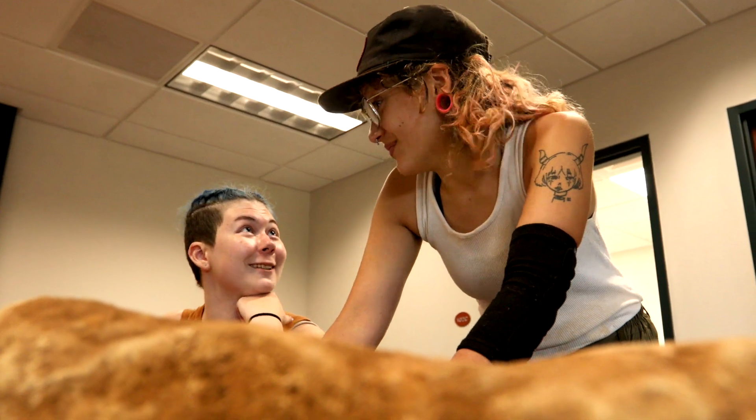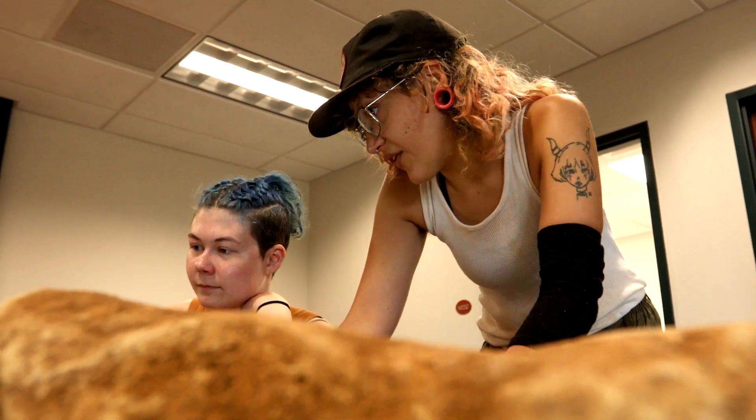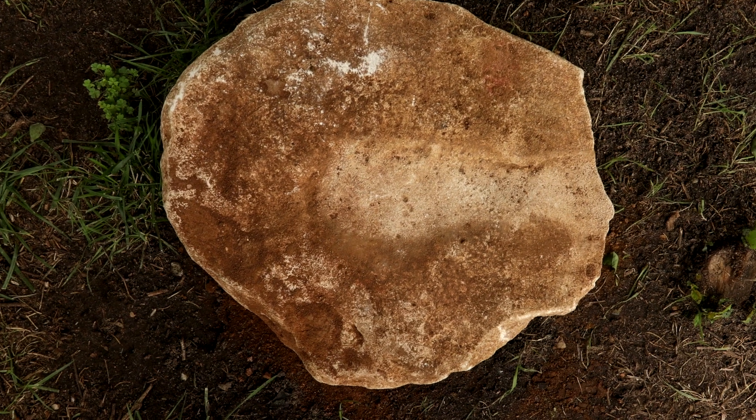Another large thing going on with that ground stone is that we've been finding possible helminth eggs on it. Helminths are parasites, and different ones have different environments they normally live in. Finding them here allows us to discover more about the environment, climate, and living conditions in the area — and how crowded it actually may have been, because we know there were a lot of people there but don't know exactly how close everyone lived together.